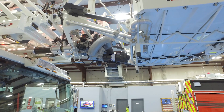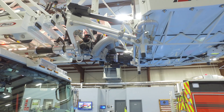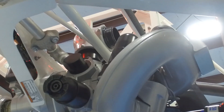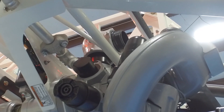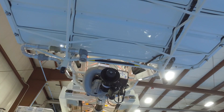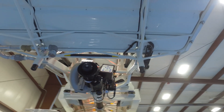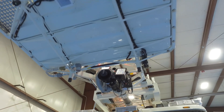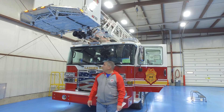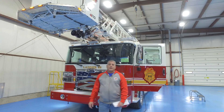One last thing on the master stream, which is a 1,250 gallon per minute flow: on the top we've got a connection that reduces down to an inch and three-quarters so we can hook a hand line to it from the basket. We also added extensions to the bumpers to help protect the monitor in case they get too close to a roof or to the ground. That concludes the 110-foot Ascendant Platform for the Indianapolis Fire Department.